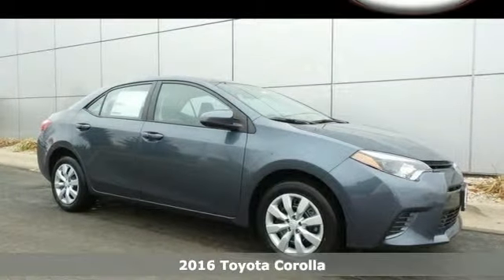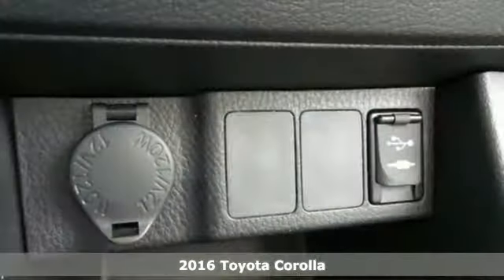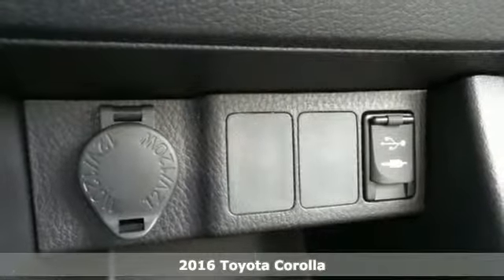It's a 2016 Toyota Corolla. Your life is so much more than your commute, and your car should be too.